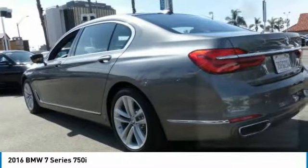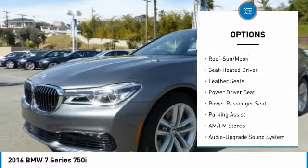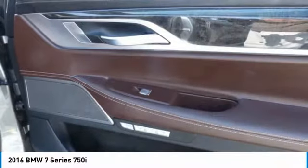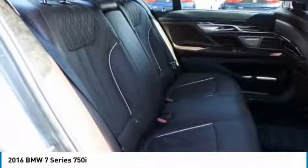Here are some of this vehicle's great options: power passenger seat, navigation system, traction control, anti-lock braking system, moonroof, Bluetooth wireless data link for hands-free phone, air conditioning, HomeLink garage door opener, power steering, and aluminum wheels.